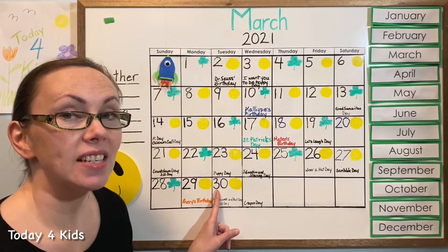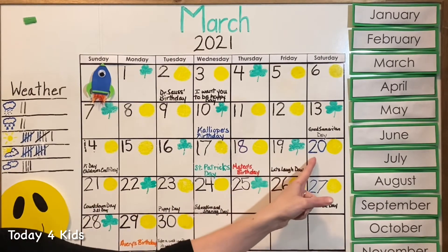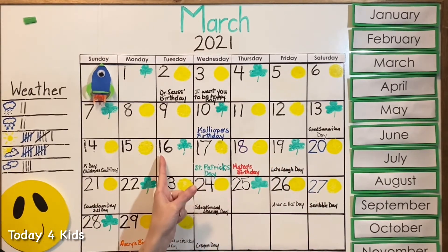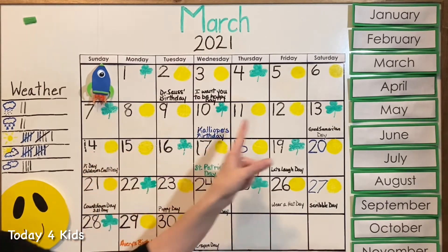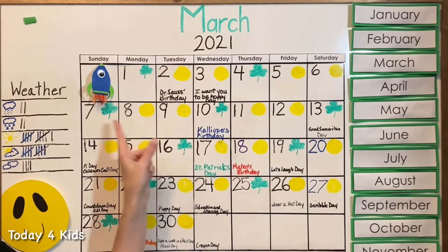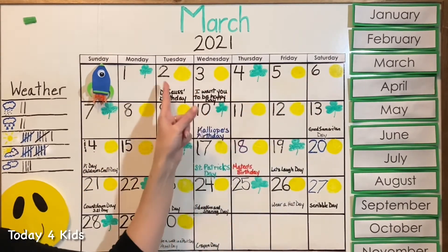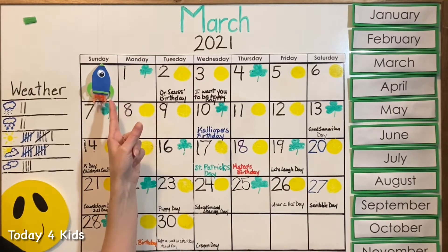Now let's count backwards — it's okay if you don't know how yet, we'll practice together. 30, 29, 28, 27, 26, 25, 24, 23, 22, 21, 20, 19, 18, 17, 16, 15, 14, 13, 12, 11, 10, 9, 8, 7, 6, 5, 4, 3, 2, 1 — blast off!